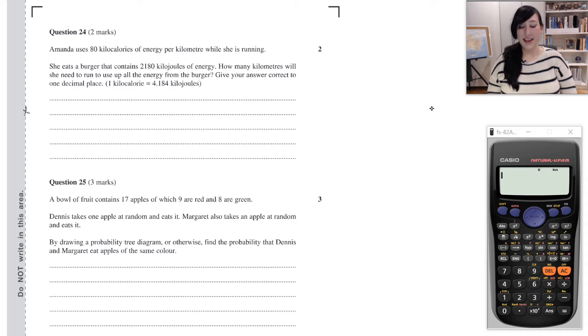Question 24 says: Amanda uses 80 kilocalories of energy per kilometer while she is running. She eats a burger that contains 2,180 kilojoules of energy. How many kilometers will she need to run to use up all the energy from the burger? Give your answer correct to one decimal place. It tells us that 1 kilocalorie is 4.184 kilojoules. The energy expenditure is given in kilocalories, while the energy in the food is given in kilojoules, so we will need to convert one to the other.